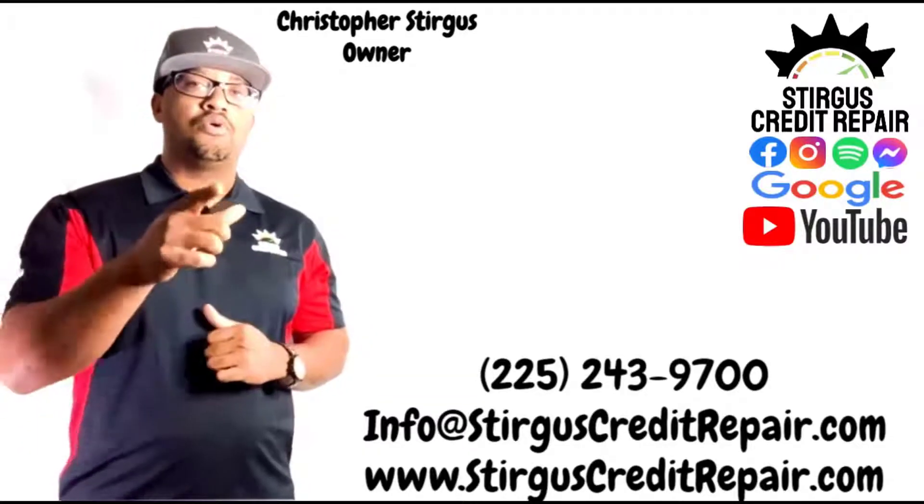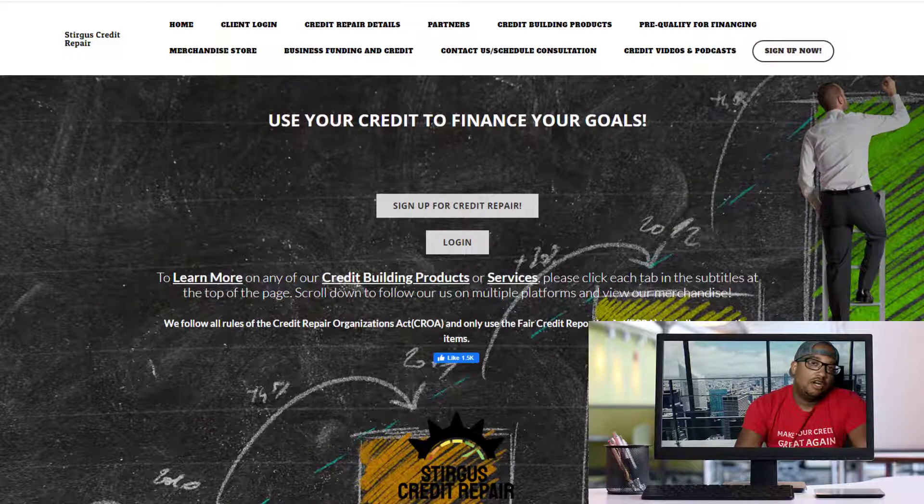Visit our website to learn more about our services. So many people ask me every single day how to increase or build their credit scores. In this episode, I'm going to share with you the fastest and easiest way to begin increasing or building your credit scores. The very first thing you want to do is come over here to Sturgis Credit Repair and make sure you have no negative accounts.